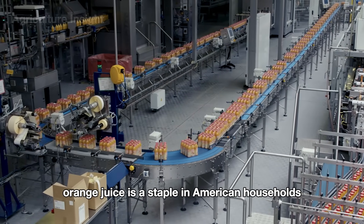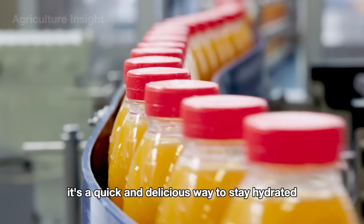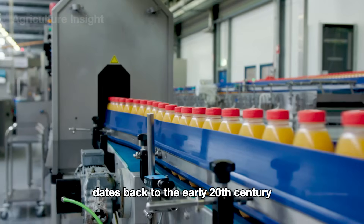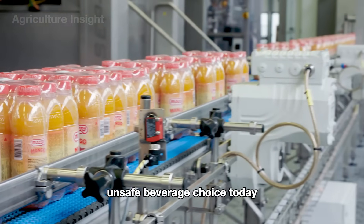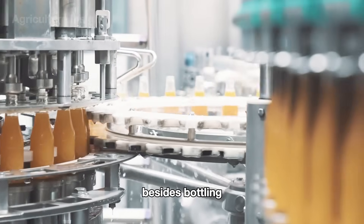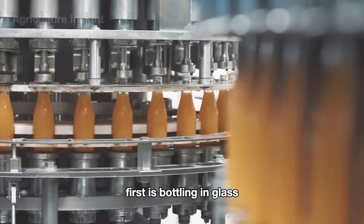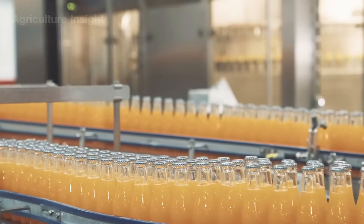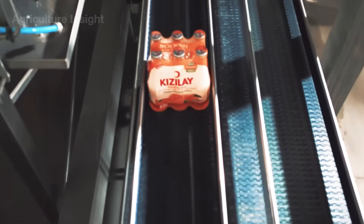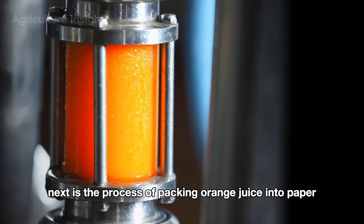Orange juice is a staple in American households, celebrated for its rich vitamin C content, which boosts the immune system and promotes overall health. Beyond its nutritional benefits, it's a quick and delicious way to stay hydrated and energized. The history of orange juice in America dates back to the early 20th century when advancements in pasteurization made it a popular and safe beverage choice. Today, orange juice remains a symbol of health and a classic part of the American lifestyle. Besides bottling in plastic, orange juice can also be packaged in glass bottles or in paper boxes, depending on the manufacturer.